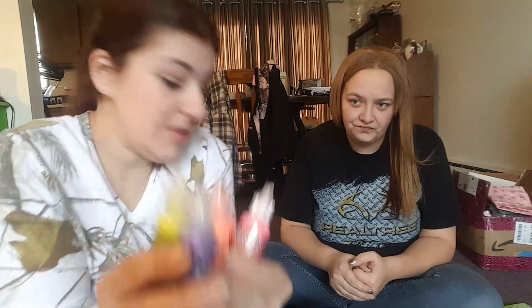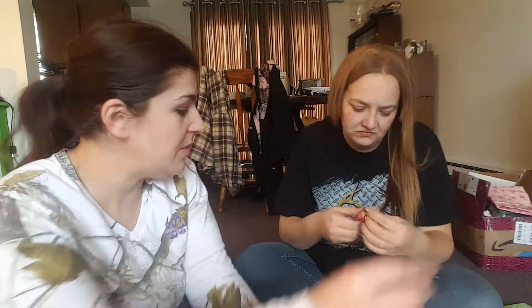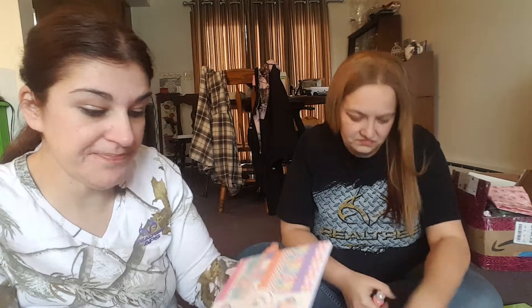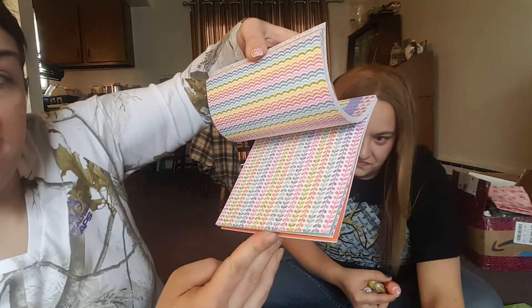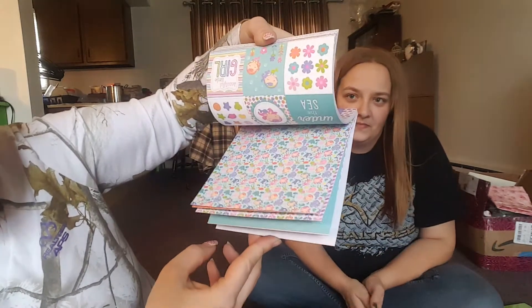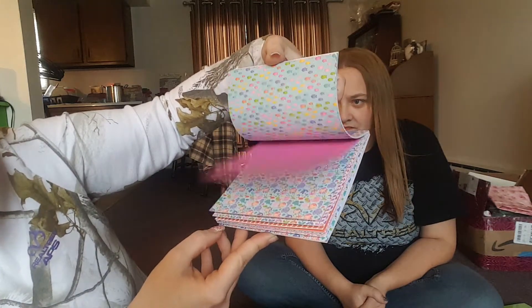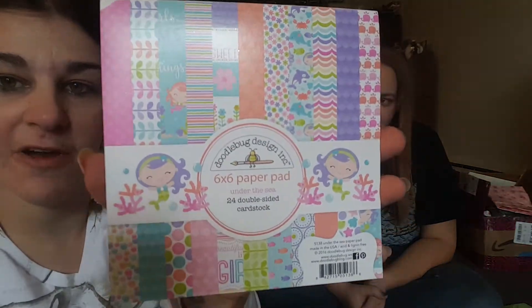I've never used stickles yet — you do something and then go over it and it's real shiny and pretty. This color is called Neon Flamingo. We also got a couple of paper pads, and these are double-sided. Look at the little baby mermaids — it says 'little girls' dreams are of magical things.' It's got little cutouts in it, very very cute. That one's called 'Under the Sea.'